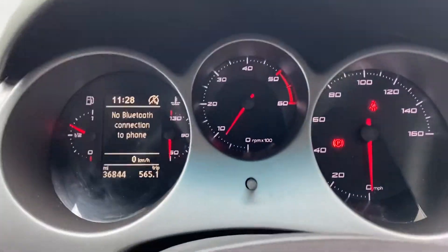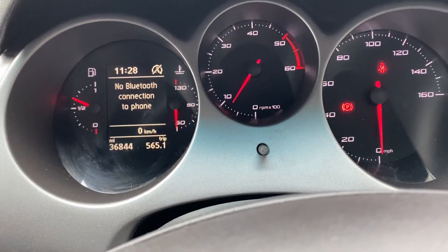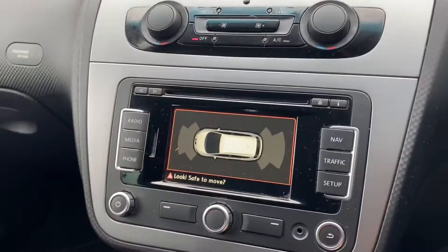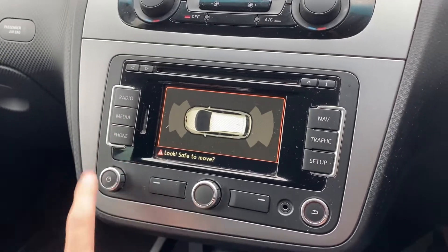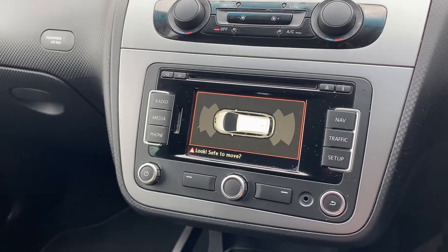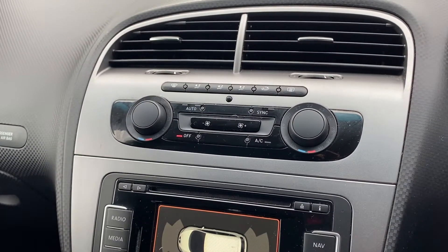The main dash here — current mileage as you can see is 36,844. We have cruise control just here. Your main screen gives you your radio options, media options, all your phone connectivity, sat nav etc. This is also the park pilot system for the front and rear parking sensors.